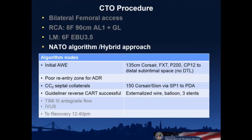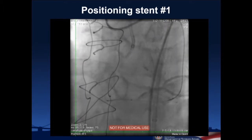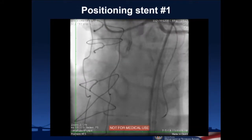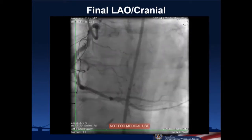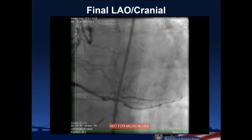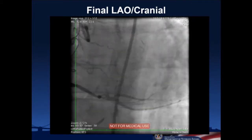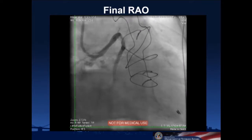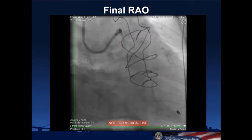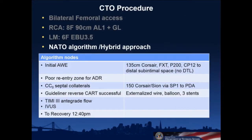After successful reverse CART and wire externalization, we start ballooning and place three stents. The first stent was positioned in the distal AV segment around where we estimated the distal cap was. We then performed IVUS to confirm apposition and evaluate the proximal lesion. The cross-sectional area was adequate — about 5 mm² — so we decided not to place an additional stent in the proximal vessel. In the RAO view we've got three overlapping stents with a slightly hazy spot proximally that looked okay on IVUS.